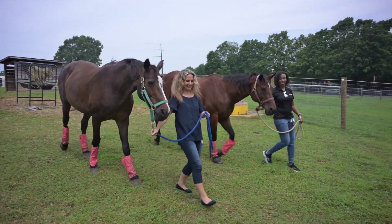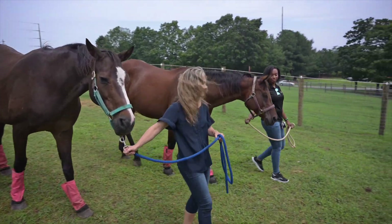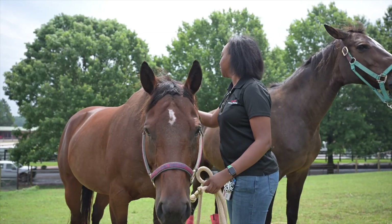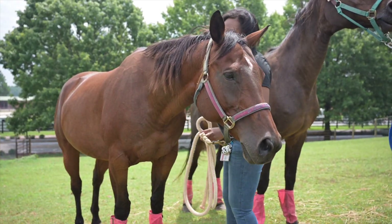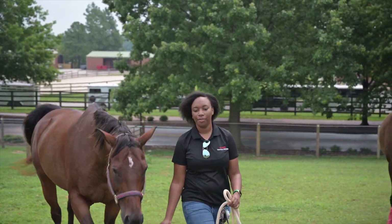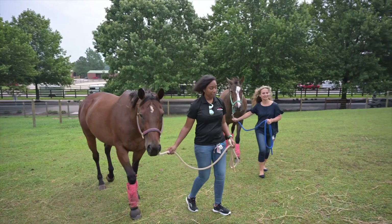I get to learn handling experience doing it. I want to do large animal internal medicine when I'm done, specifically looking at equine. Getting those handling experiences is super important, and being able to handle these foals allows me to learn how to be safe with them, but also learn how to keep them safe as well. It's a lot of fun and I get to have a lot of different experiences with them.